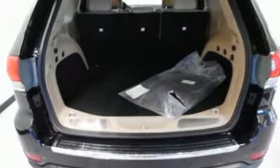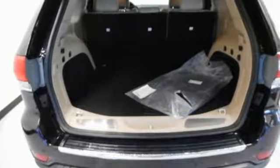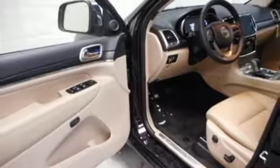V6 engine, express open and close sliding and tilting sunroof, electronic shift on the fly, and power with tilt down heated mirrors.